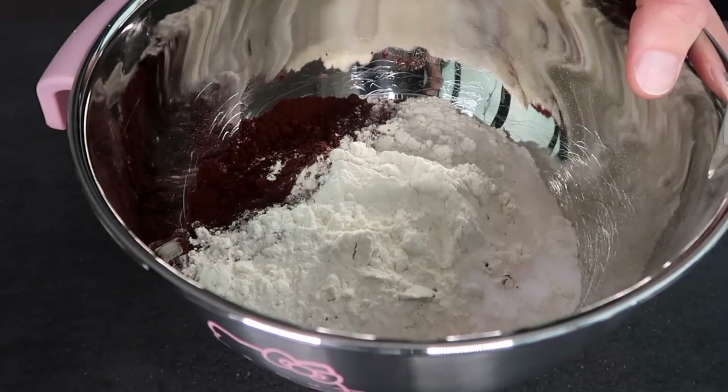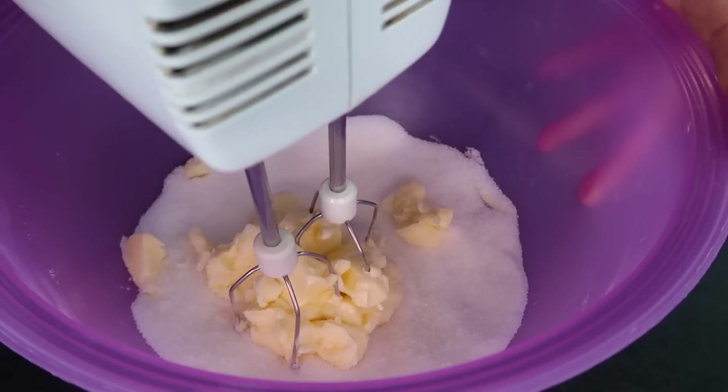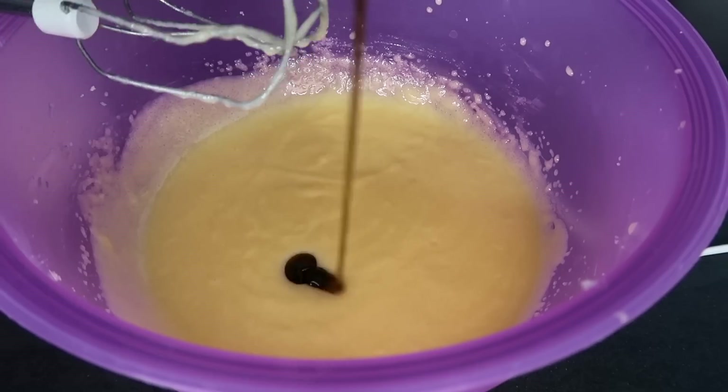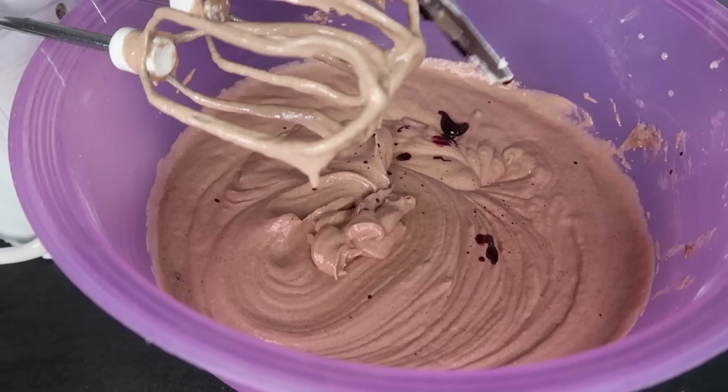First step: we're gonna mix the dry ingredients together. Then we beat the butter and sugar together at medium-high speed until combined, for about a minute. Then we add our wet ingredients — the egg yolks, vegetable oil, vanilla extract, and vinegar — and beat on high for two minutes. Do not add the buttermilk yet. Then we alternate between the dry ingredients and the buttermilk. Don't forget the food coloring — it looks like blood.